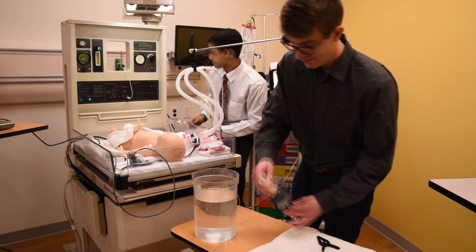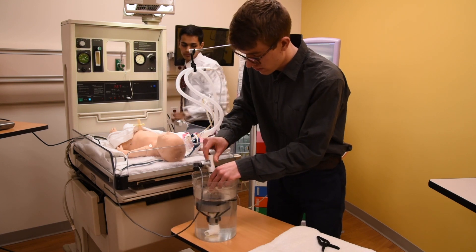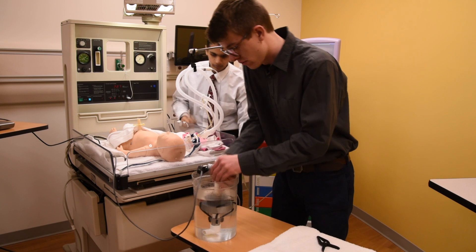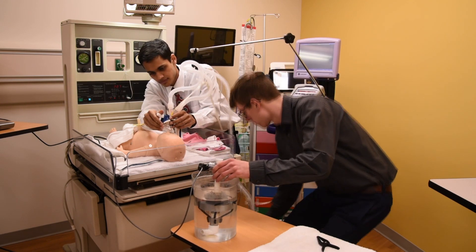The device is simple — there's just one moving part — and the delivered pressure is set by the depth of water in the container. As a nurse is walking by, she can look and see: are there bubbles coming, is the device moving, and know the baby is receiving the correct treatment.